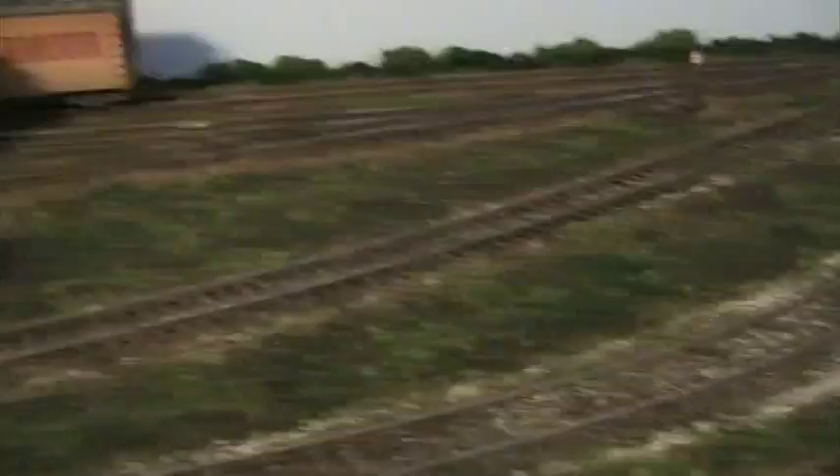One last detail: I put on my Milwaukee Road switch stands, which are really just the Micro Engineering switch stands. I painted the targets to match the Milwaukee prototype — the chevron signs — which kind of gives it that final little touch.